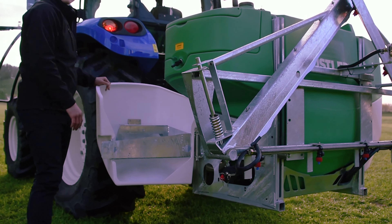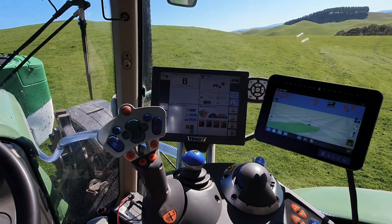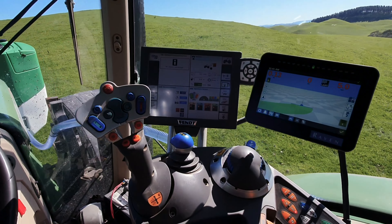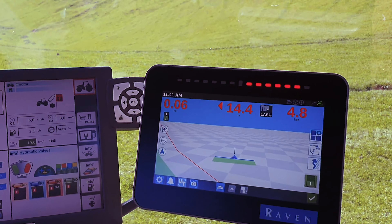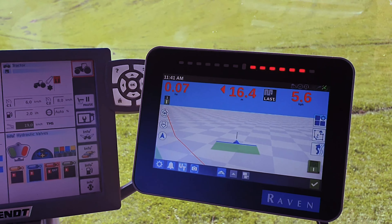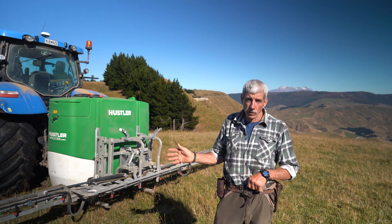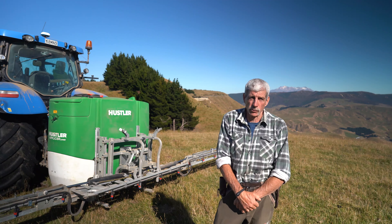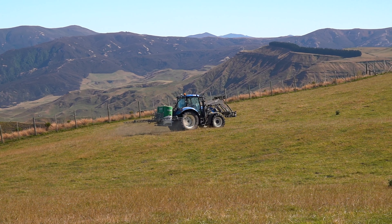Hustler is a New Zealand company and it's been around for a long time, so that helped. And having a look at the GPS unit — you can outline your paddock, and where you go it'll paint the paddock for you. And also if you overlap, that part of the boom shuts off automatically. So those sort of things are just great.